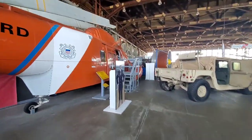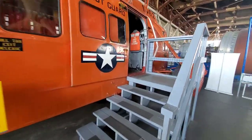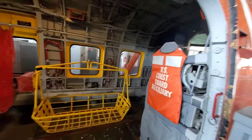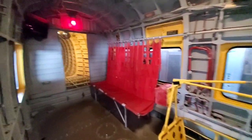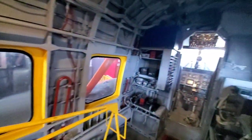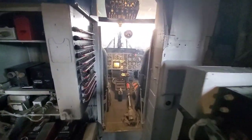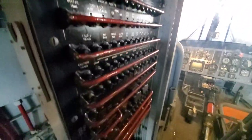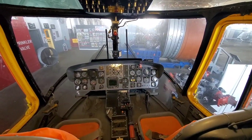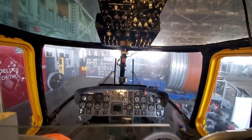Let's go up and see what it would look like inside. Whoa, look at that. How tight of a space to be able to do all these things that they need to do. Wow, perspective, right? Makes you appreciate even more what our men and women do to help keep our country safe.